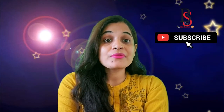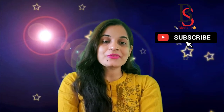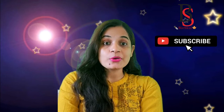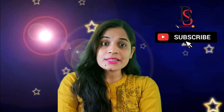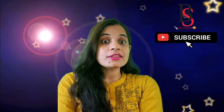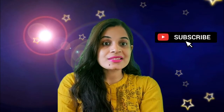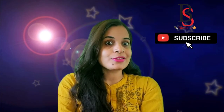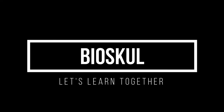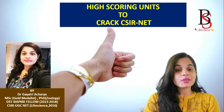Hey everyone, today I have a very important strategy to crack the CSIR NET exam. This is Gayatri, welcome back to BioSchool. Today's video is about how many questions are asked in the CSIR NET exam from each unit, whether you need to prepare all 13 units to crack the exam, and which units are high-scoring. Watch the video till the end to know more, and don't forget to subscribe.